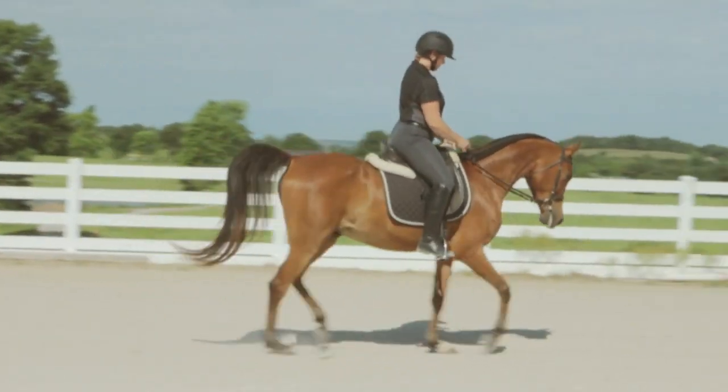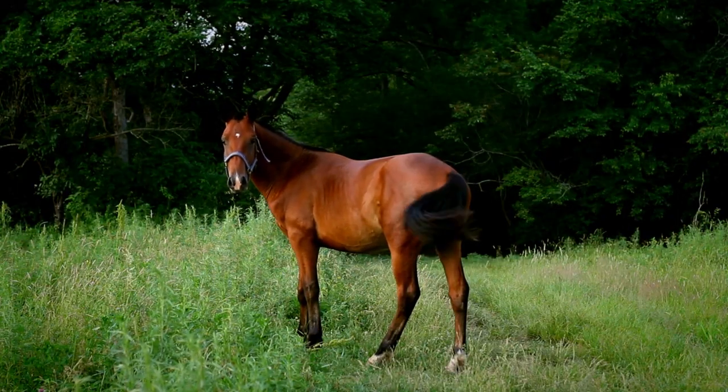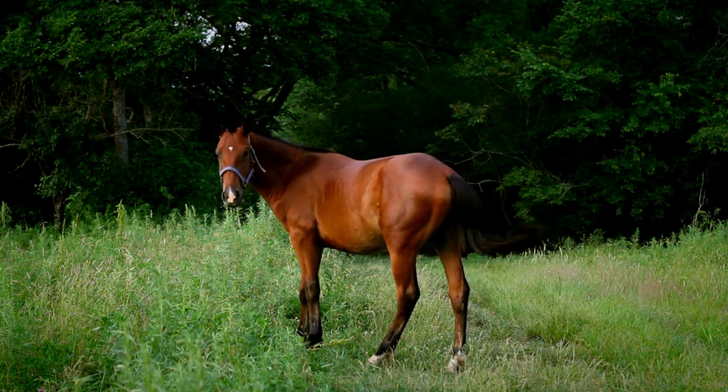Arabian horses are magnificent creatures with a noble demeanor and distinguishing attributes that make them one of the most easily identified horse breeds. These horses are known for their small heads, high tail carriage, and dished faces.